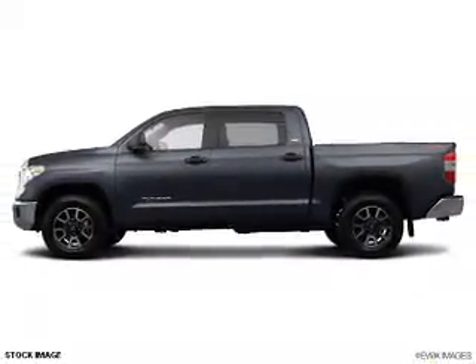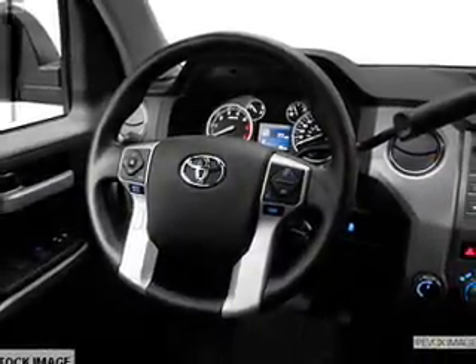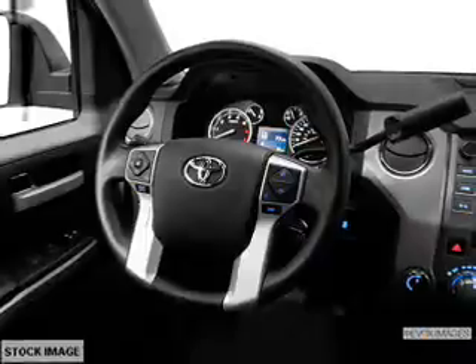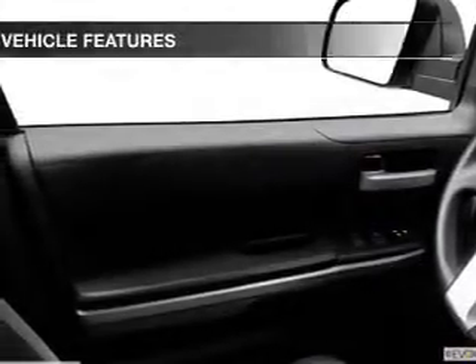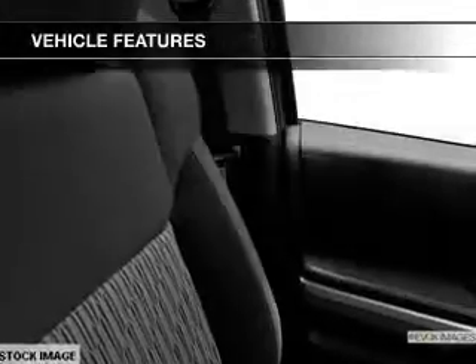Reach your destination effortlessly with GPS navigation. Brake safely with the anti-lock braking system. Heated seats are a desirable comfort feature. Let the outside in with a power sunroof. And with these notable features, you won't want to miss out on the opportunity to own this amazing ride.